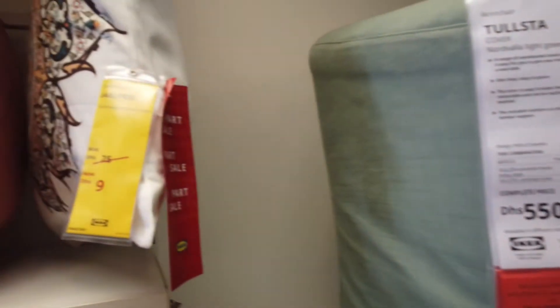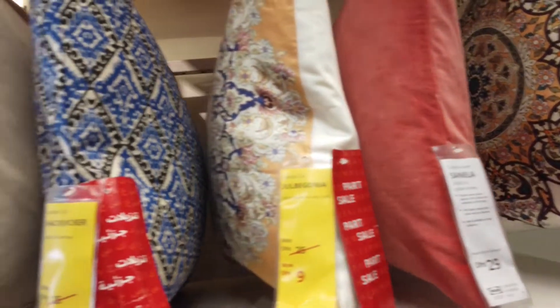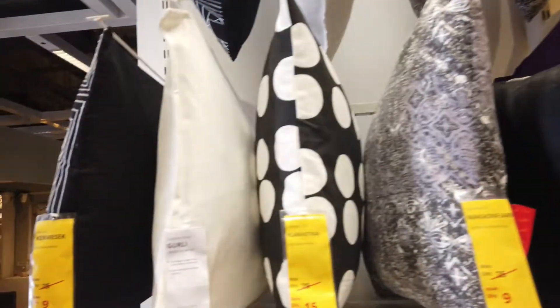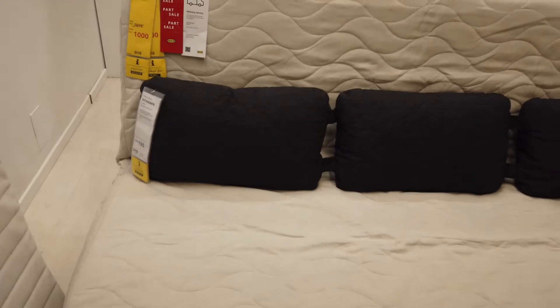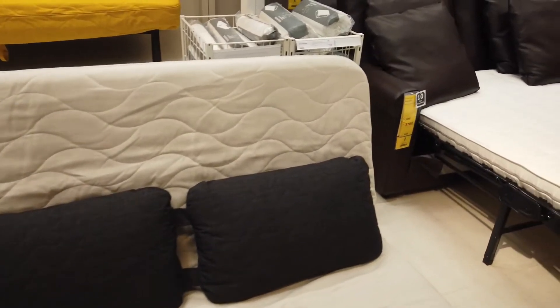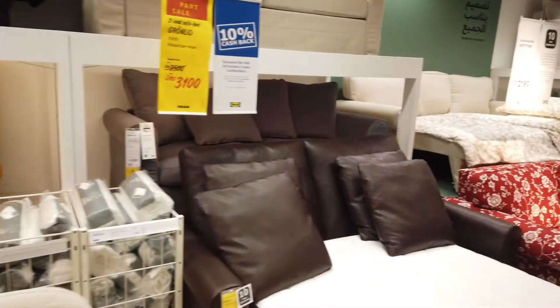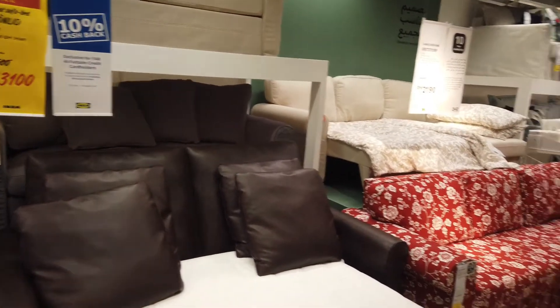IKEA's specialty covers dining room, kitchen, bedroom, living room, washroom — everything. They focus on saving room space. We can all live with great chairs and utilize the space very well. The price will vary.